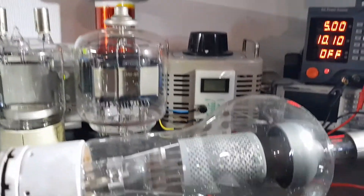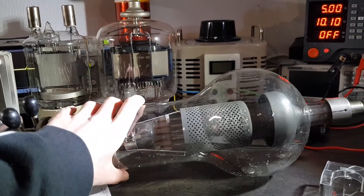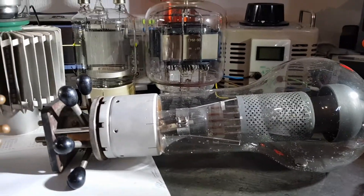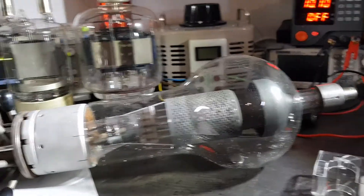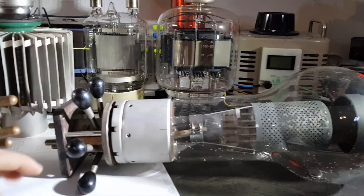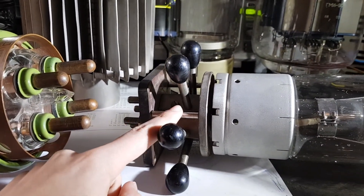We move on to my biggest tube in my collection — not the most powerful one, but the biggest. It's this huge mercury thyratron. It even has a small puddle of mercury right here. Sadly I don't know exactly what this thyratron is, as there's nothing written on the glass. But I guess it's in the 15 kilowatt range, and it also has this very cool socket.